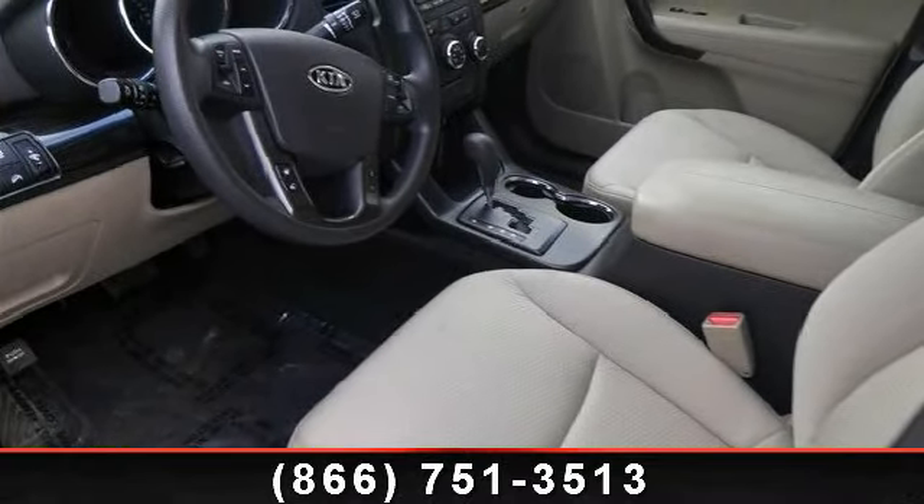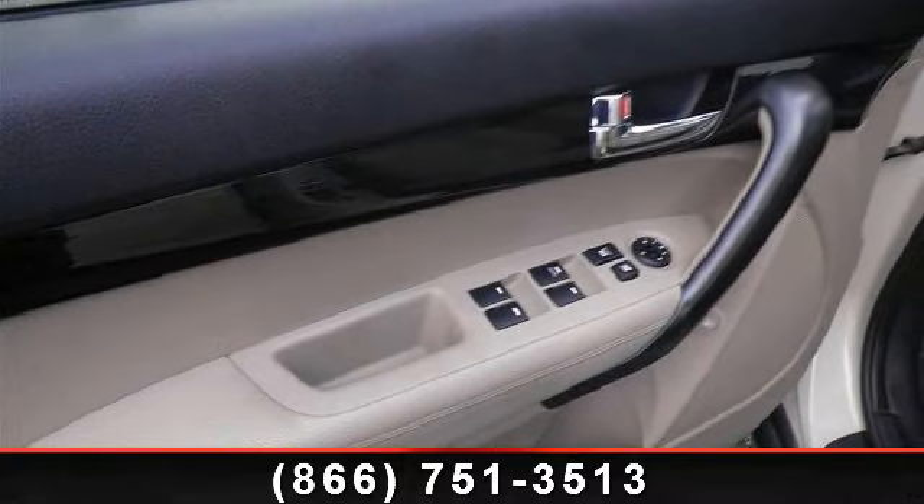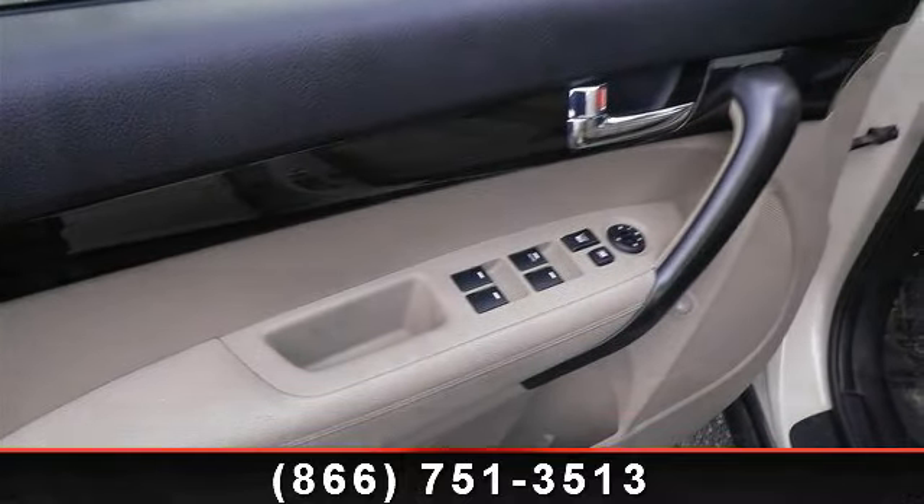ABS, steering wheel audio controls, passenger vanity mirror, satellite radio, intermittent wipers, and trip computer.